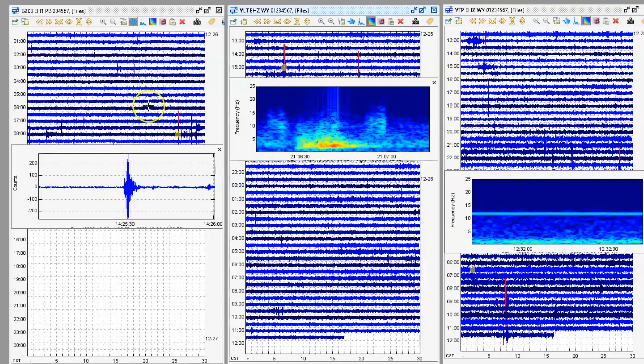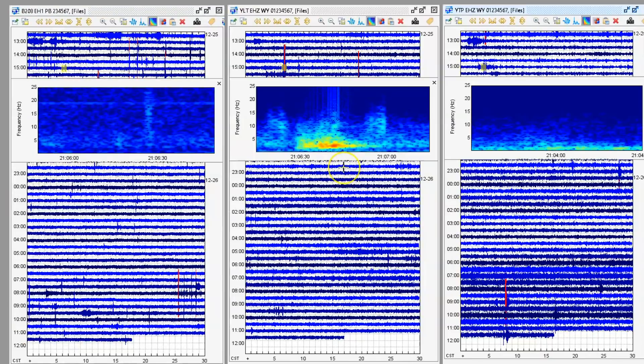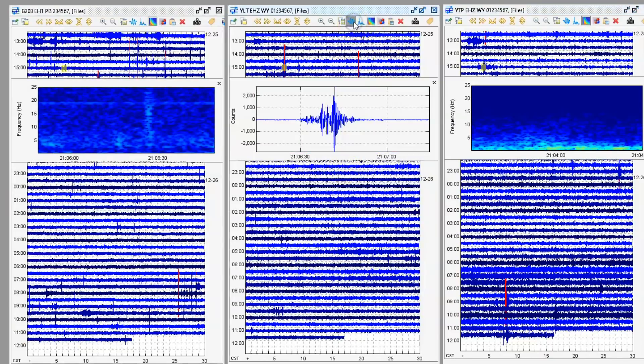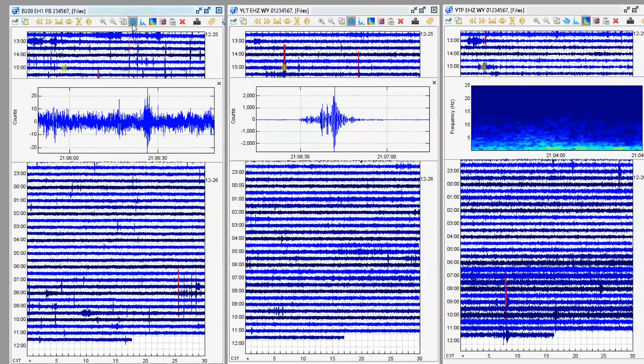At 2106 there was an earthquake there at West Thumb. Look at its signature — it's got a P wave on it. Here it is at the borehole at Yellowstone Lake — that's up by the fishing bridge. And then the Promontory. What was interesting about the Promontory is as this earthquake came in — look at this.